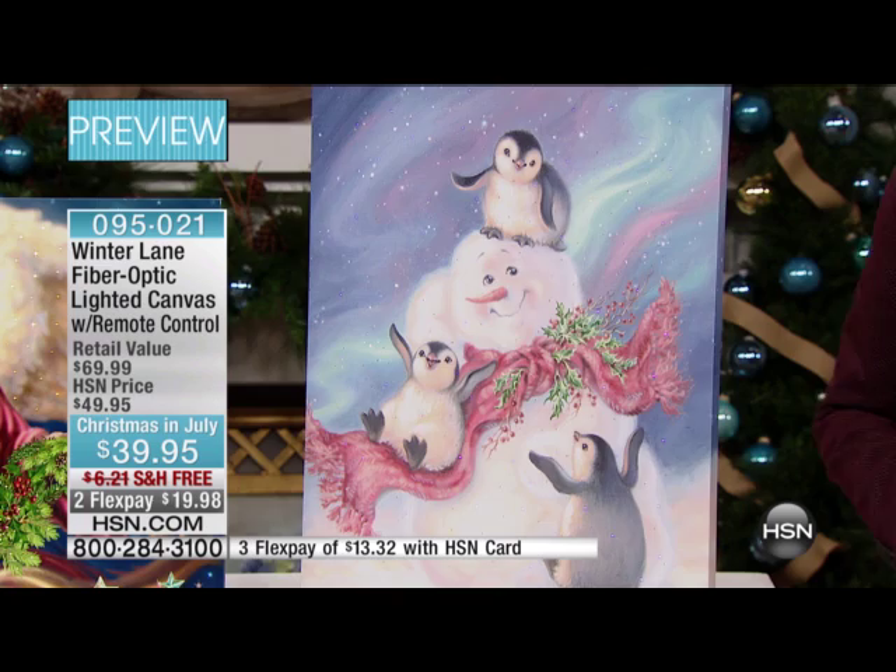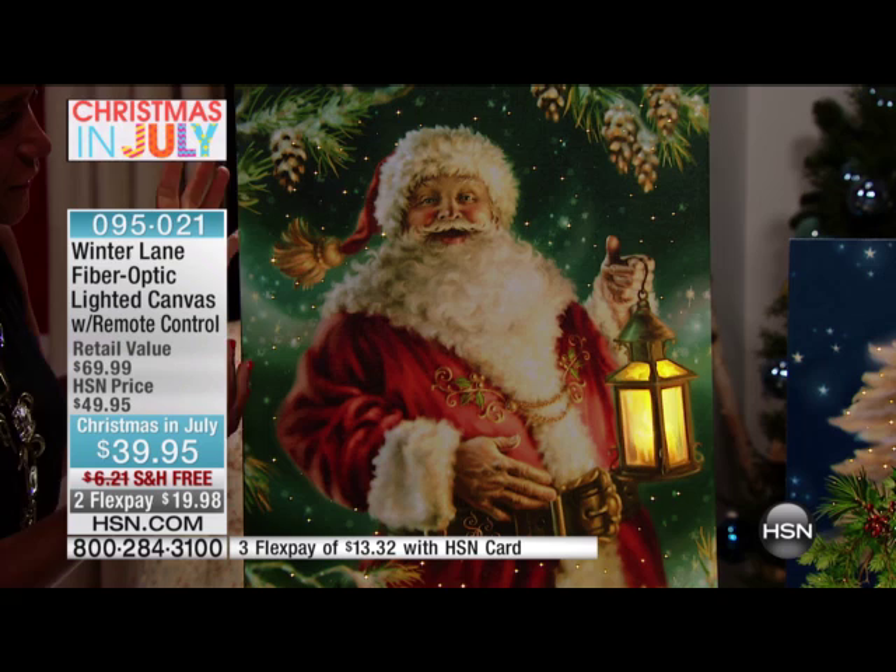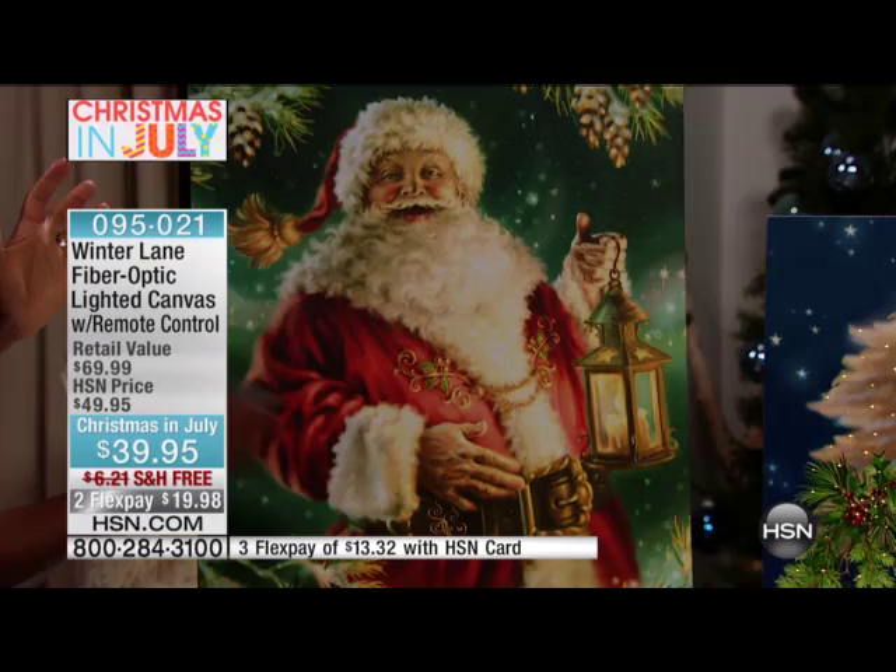We can start with Santa — he's got a beautiful starry night in his background, you can see that glistening. He's a very traditional, jolly Santa. He's got that beautiful suit, you can see the red cheeks. But what I love is his lantern, and the lantern really comes to life. With the remote control you turn it on and turn it off.